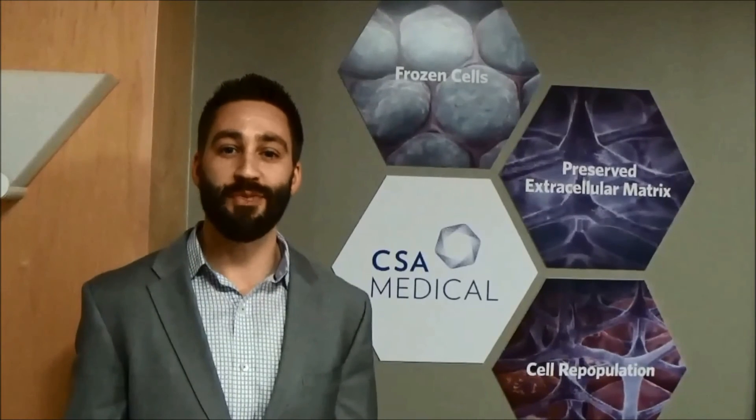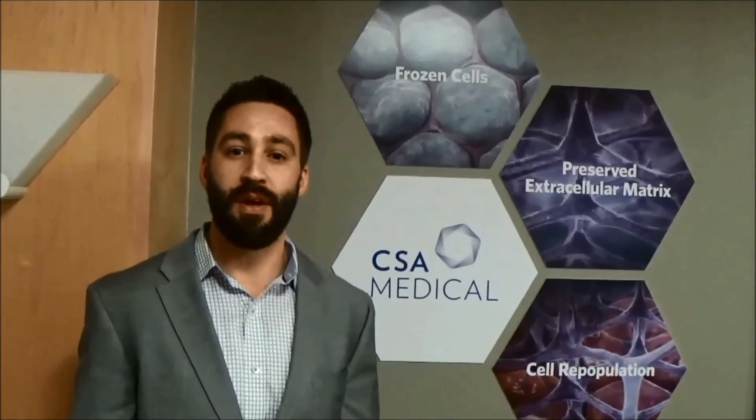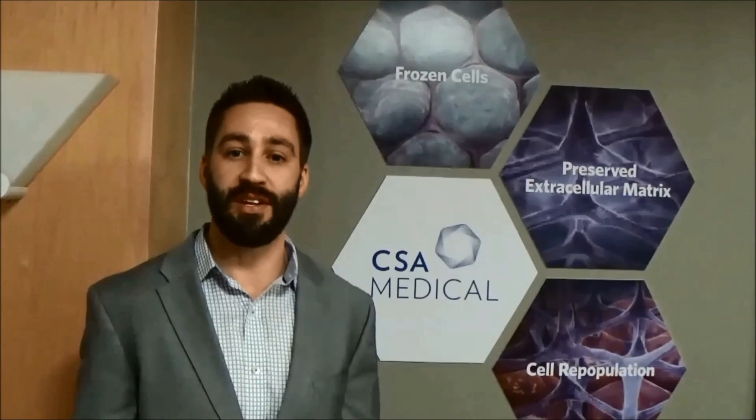In summary, this work enabled development of a novel cryospray system that delivers a controlled, disease- or tissue-specific, and repeatably consistent radial spray of liquid nitrogen via a catheter delivered into the human body through the working channel of a bronchoscope. This liquid nitrogen cryospray can ablate tissues to potentially treat airway conditions such as chronic bronchitis.